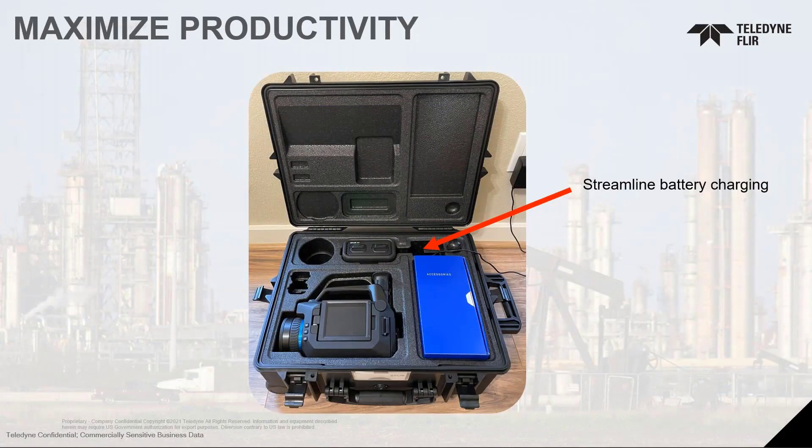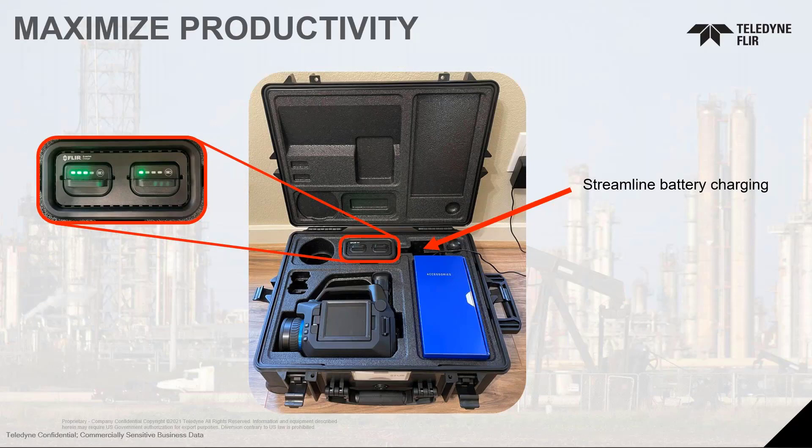We understood that productivity in the field is not always just about the camera, so we made everything better. Feedback told us customers didn't like taking out the battery charger from the truck or office. Now you can simply plug the charger in the wall and lower the lid of the case — the batteries can charge in the camera without ever having to remove the battery charger. We also added battery status indicators so you know before you leave for the field that you have fully charged batteries, because the last thing you want is to get out there without a fully charged battery.